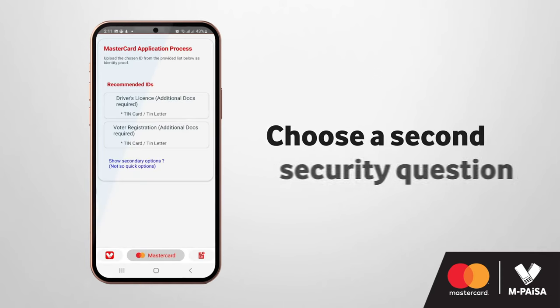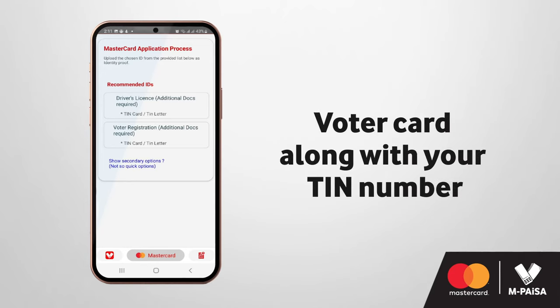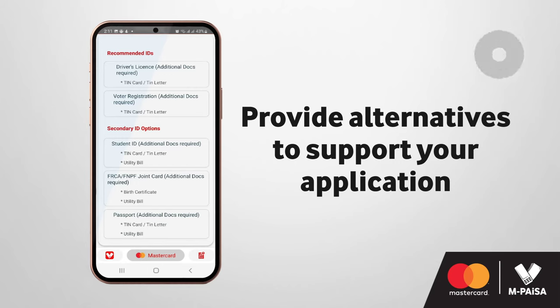For identification purposes, attach a recommended personal ID which includes a valid driver's license or voter card along with your TIN number. If you do not have the recommended ID, you can provide alternatives to support your application.